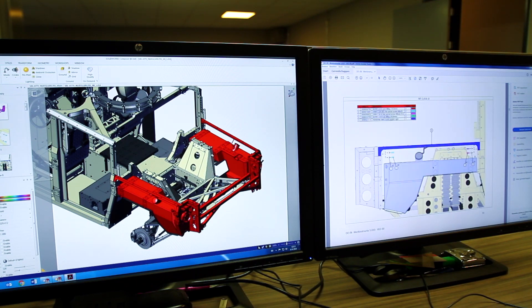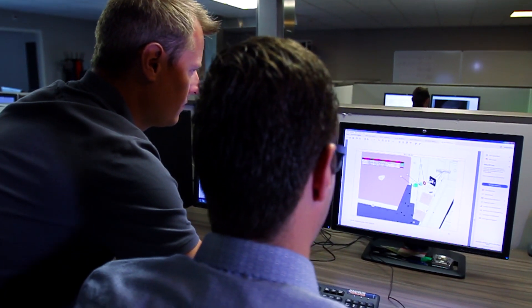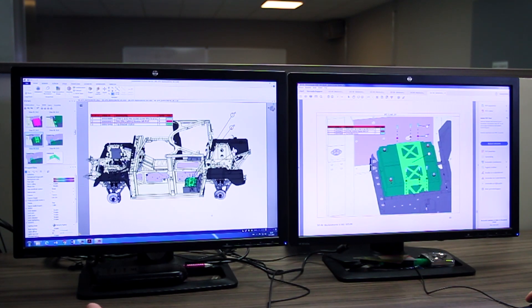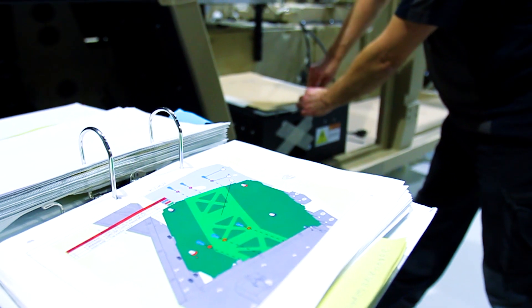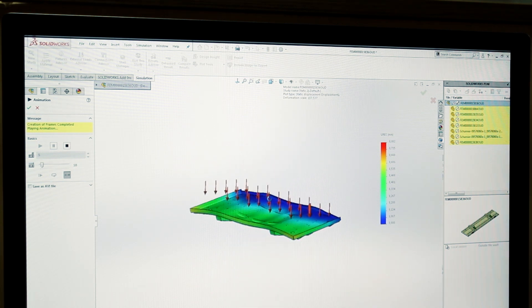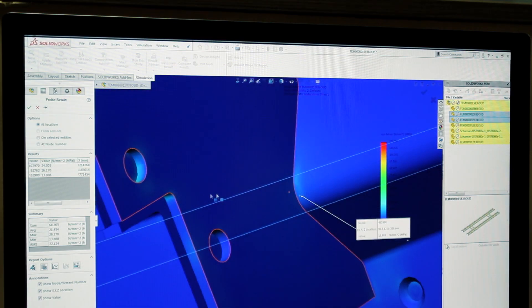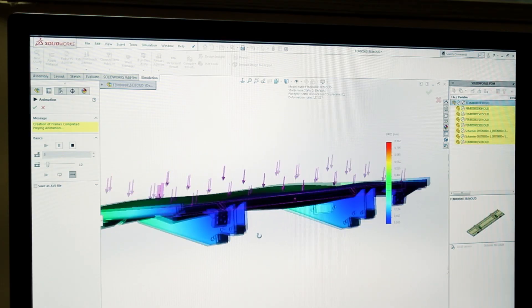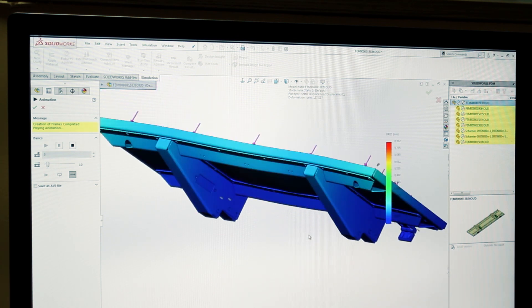SOLIDWORKS also has a big package of programs. We are using Composer for our technical documentation — we supply not only the vehicle but also workshop documentation and vehicle documentation, all made with Composer. We also use SOLIDWORKS simulations for more critical parts to analyze strength. Another reason we use simulations is to make parts lighter: parts developed in the past that we want to redesign can be given the same strength but made lighter.